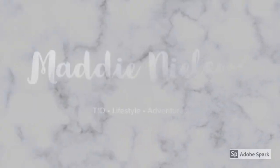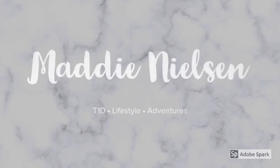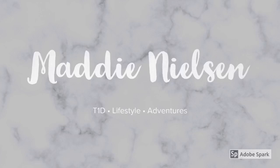Type 1 diabetes is going to throw a bunch of things at you. With that said, we'll jump into today's video. Hey everyone, it's Maddie — welcome or welcome back to my channel.